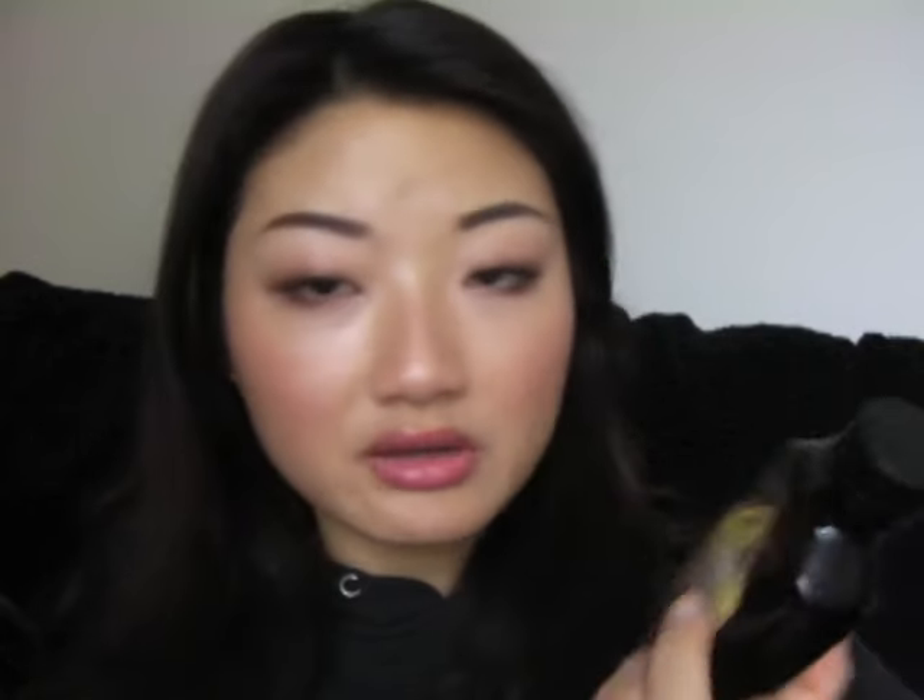Second up is the One and Only Argan Oil — it's derived from the Moroccan argan tree and it's an oil treatment. I got this from Sally's. I'm not the kind of person who spends a lot of money on hair care, and I kept hearing raves about the Moroccan oil in the blue bottle, but there's no way I'm going to spend $70 for that. I saw this, heard a lot of good reviews, and when I opened it and smelled it I was instantly drawn to the scent. It's a unisex scent — it doesn't smell overly floral, it has a musky scent to it, but it's not too much. It just smells so sexy.